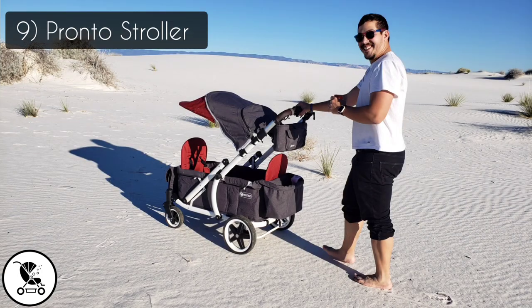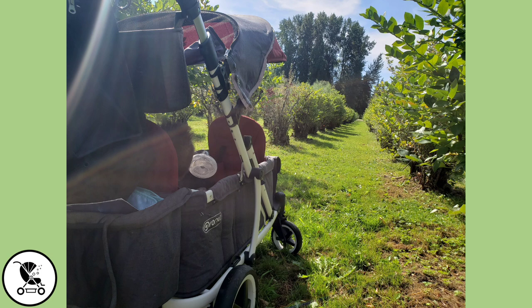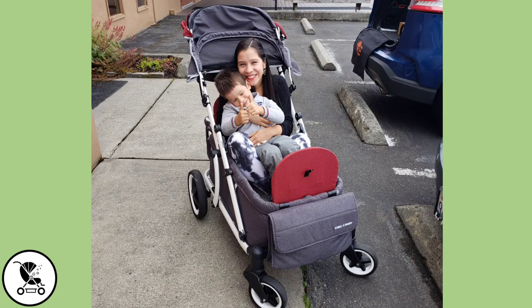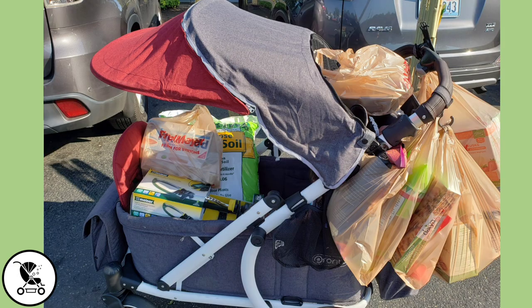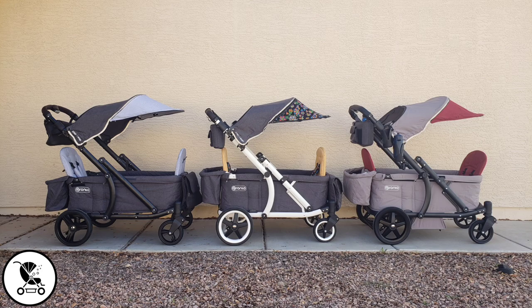We bought our first Pronto stroller in 2018 when we lived in Korea, and we now have every model and every accessory they sell. It's just amazing — it has such a high weight limit, it's so compact, great for travel, great for shopping, and great for nursing in public. I put the blackout shade on and it's so discreet. Cannot recommend these enough. We're going to keep them until our kids are in college.